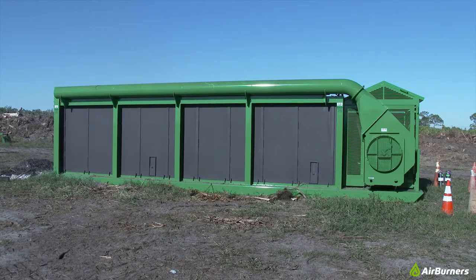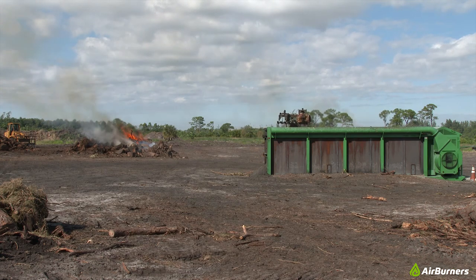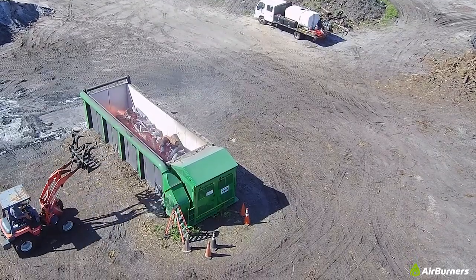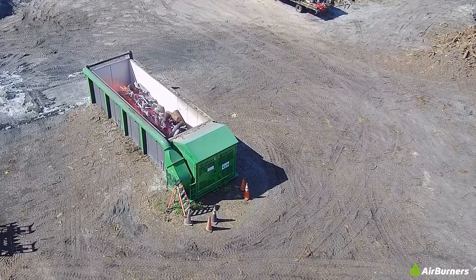Air curtain burners control the harmful smoke from open pile burning, as you see on the left. By contrast, our portable firebox model S327 in full operation is to the right. See that bit of smoke rising up as wood waste is loaded inside? That's because the air curtain has been broken.